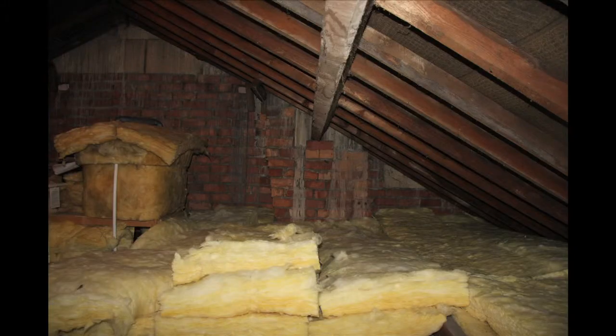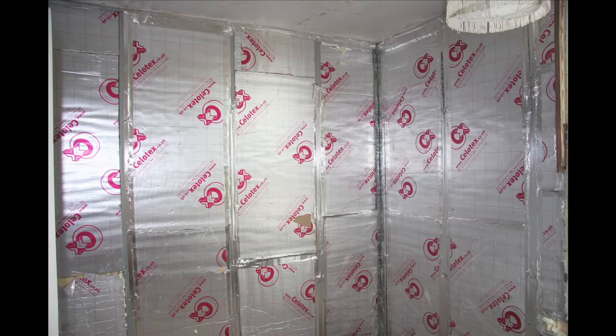Our energy retrofit project has three parts to it. First of all is conserving energy — we've insulated the roof, insulated the walls, and insulated under the floor. Part two was making the heating system as efficient as possible.